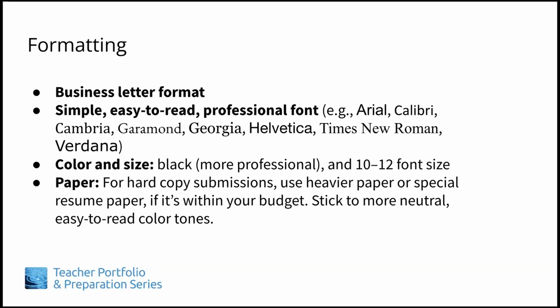Also, in case the hiring committee makes photocopies of your cover letter, do a test and make sure it photocopies well. Some nice paper with fibers or certain colors can make your text hard to read when photocopied. You may find that many employers nowadays ask for documents to be submitted electronically instead, so paper type may be a moot point. Just make sure your PDF files are, again, easy-to-read and professional-looking.